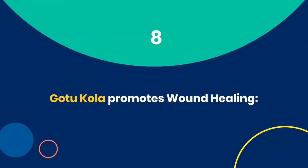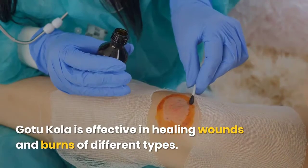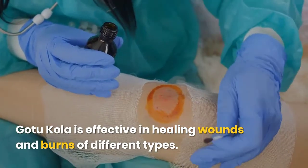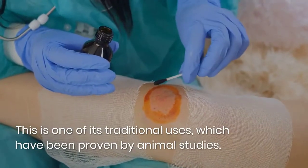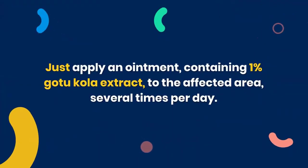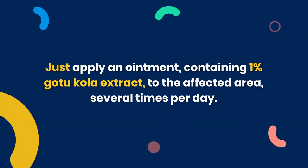8. Gotu Kola promotes wound healing. Gotu Kola is effective in healing wounds and burns of different types. This is one of its traditional uses, which have been proven by animal studies. Just apply an ointment containing 1% Gotu Kola extract to the affected area several times per day.